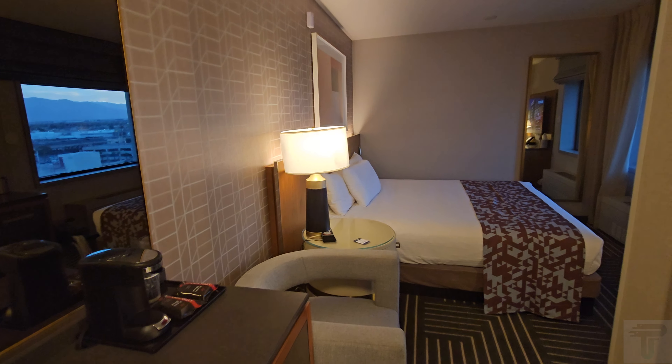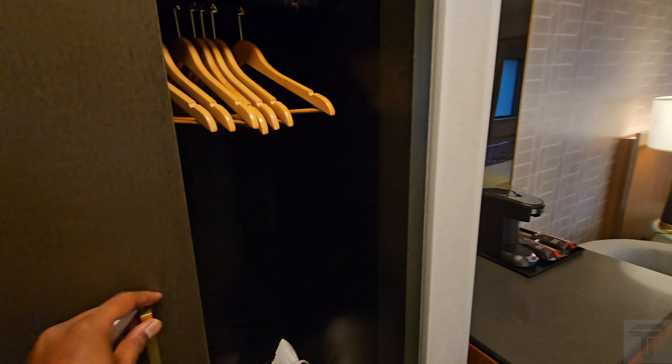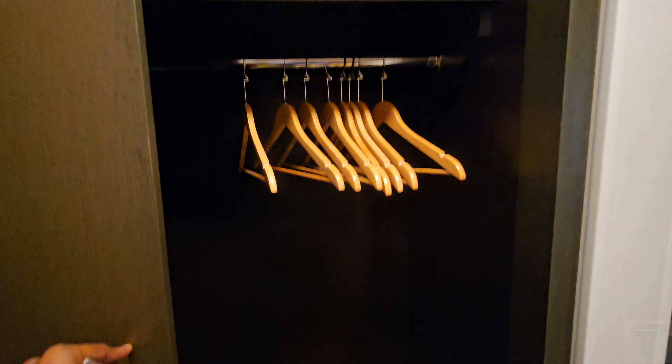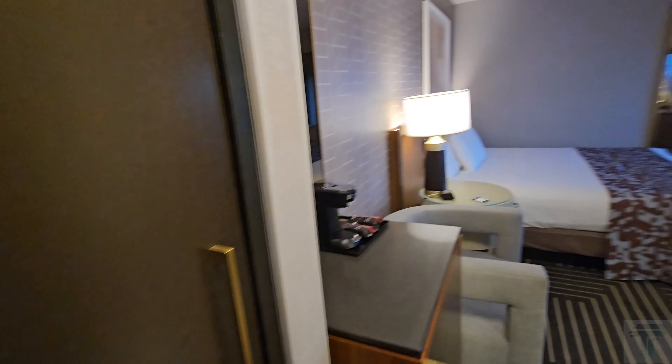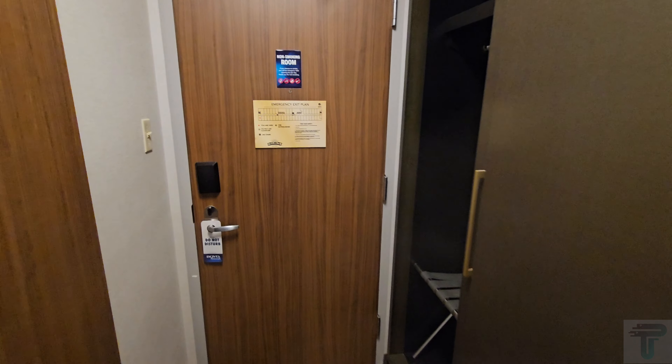As soon as you walk into the room, it looks really clean and modern — a very nice looking room. Off to the immediate left you have your closet, with hangers, an iron, and they even give you a hairdryer. There's an in-room safe to lock up your valuables. On this side you have your ironing board and a luggage rack, so there's some storage space. It is a tight little squeeze in the entryway, but it's manageable — not horrible.